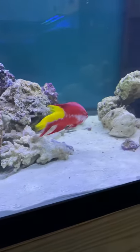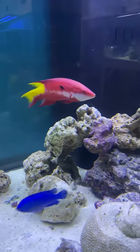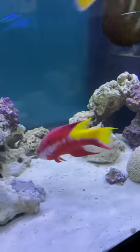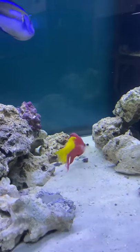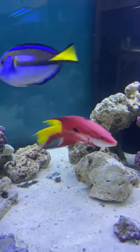Here we are looking at a Cuban hogfish. This guy here is show size — he's about 8 inches. He likes to hide, so we've been trying to capture him while he's out swimming around. This guy's about as big as I've ever seen one.